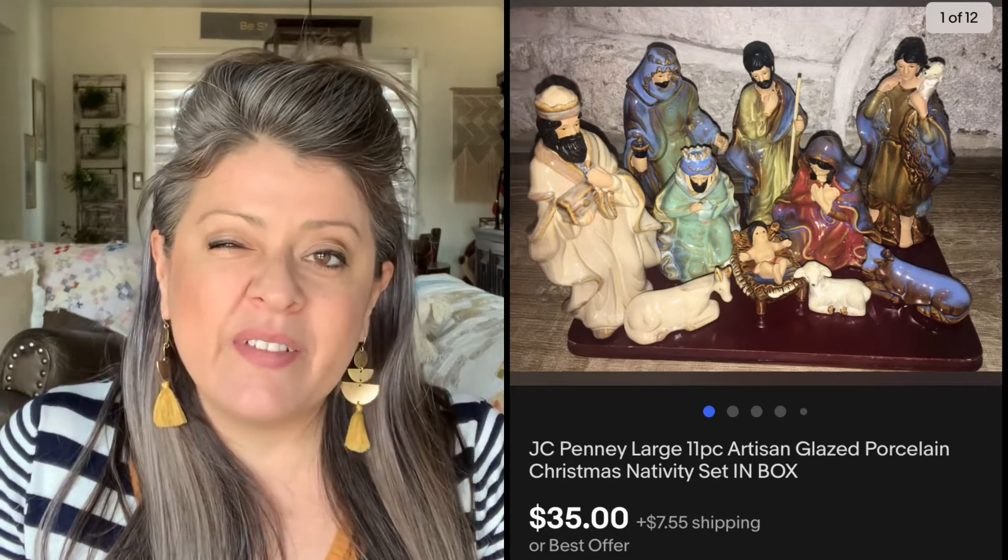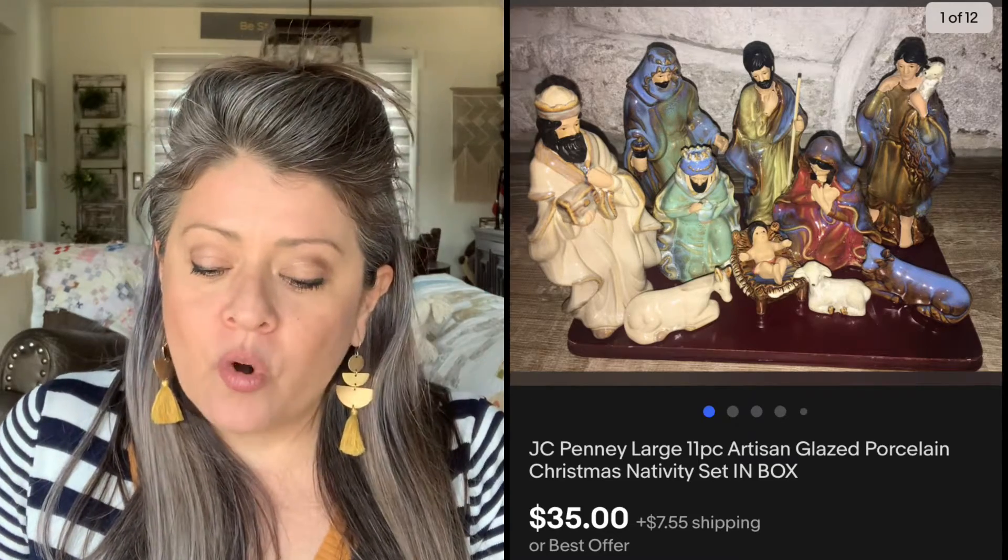Then we have this JCPenney's Nativity set. Picked this up for about $7.99, and it sold for $35. Then we have this McIntosh Danoon cup — picked it up at my local Goodwill for about $0.69, still had the tags on it, and it sold for $22. Then we have this Vintage Ashtray. I've been on a roll with the Vintage Ashtrays if y'all have been following along. Picked this one up for $3, and it sold almost immediately for $30.